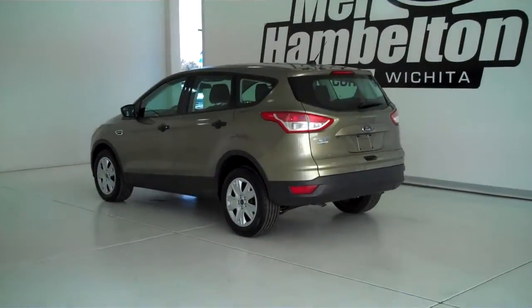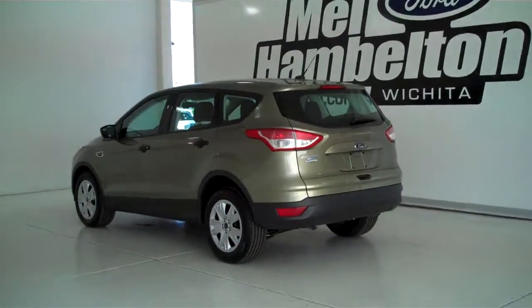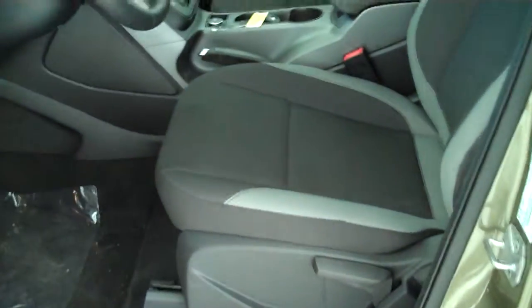140974 is a brand new 2014 Ford Escape. It is ginger ale metallic in color and has the factory deluxe wheel covers. Inside it's got the two-tone charcoal gray cloth interior with the bucket seats and console.